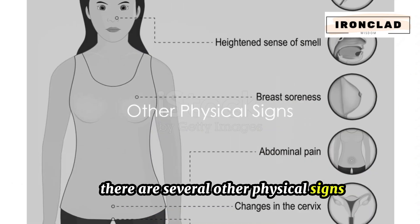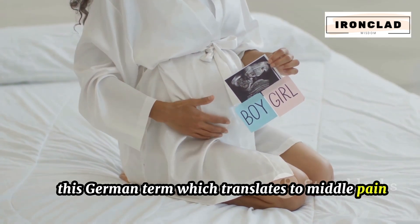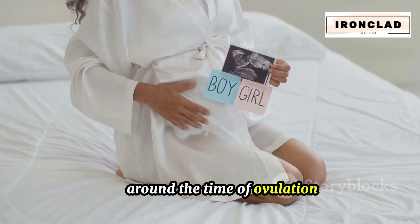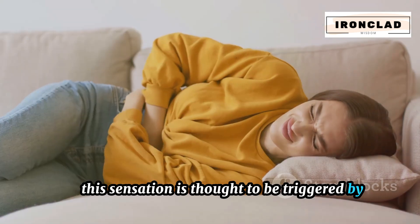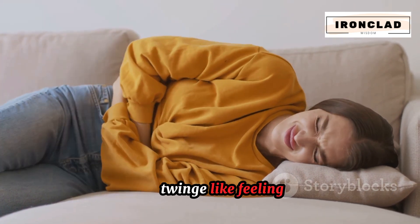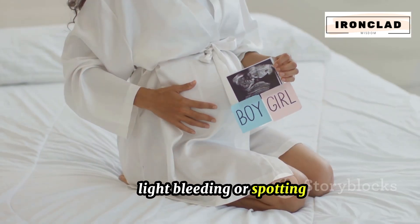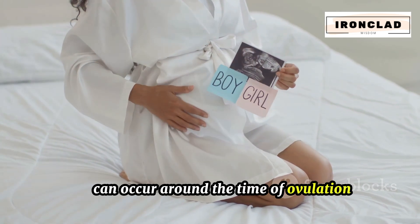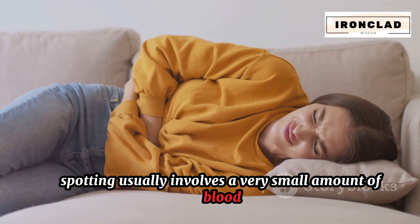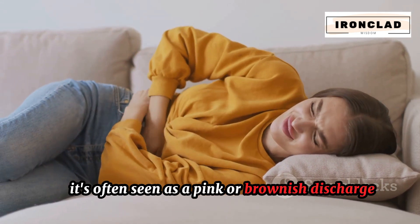There are several other physical signs that can indicate ovulation. First, Mittelschmerz — a German term meaning 'middle pain' — refers to a one-sided abdominal or pelvic discomfort some women experience around the time of ovulation, thought to be triggered by irritation of the ovary that released the egg. It's a sharp, twinge-like feeling lasting anywhere from a few minutes to a couple of hours. Light bleeding or spotting can also occur due to hormonal fluctuations, typically involving a very small amount of blood that is lighter in color than menstrual blood, often seen as a pink or brownish discharge.